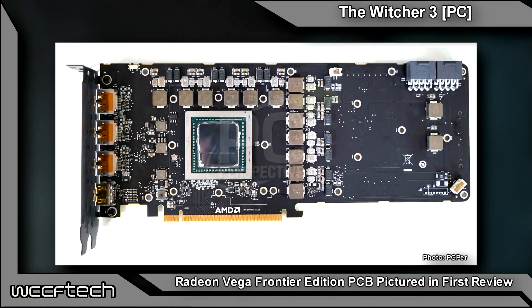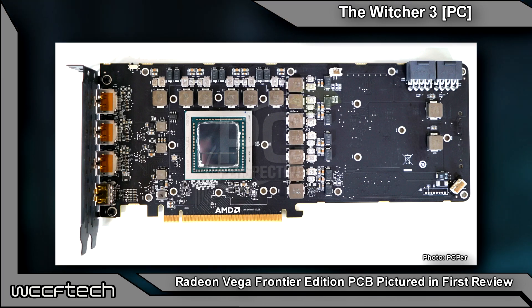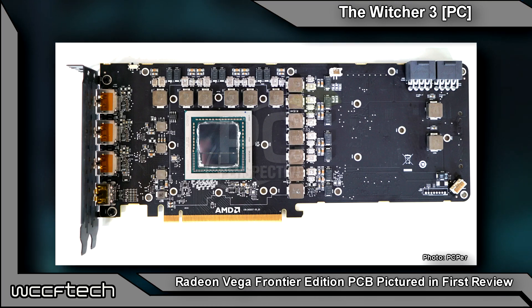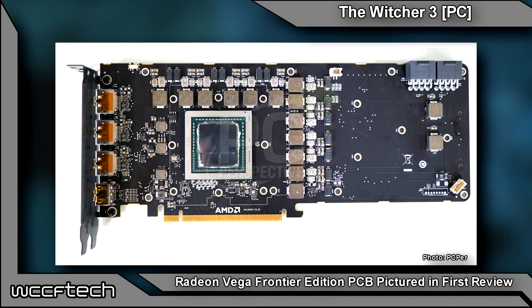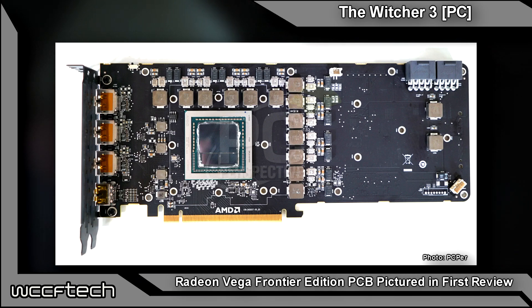The fully exposed PCB shots from PC Perspective show that the card is fairly large, with a typical full-length, full form factor. Even though it's based on an HBM2 solution, the card makes use of a long PCB — indicative of the fact that the extra, yet underutilized space is there to accommodate a beefy heat sink solution, keeping the card running at optimal thermals.